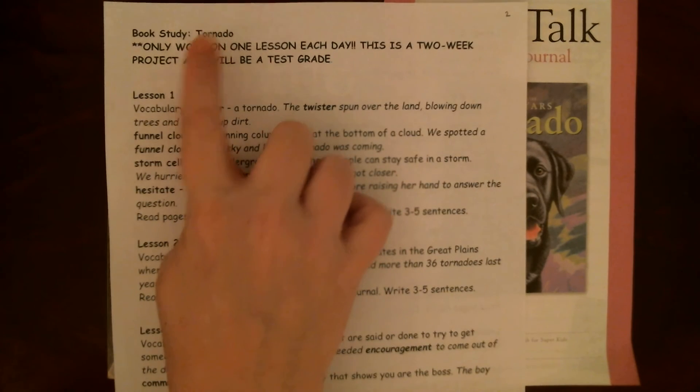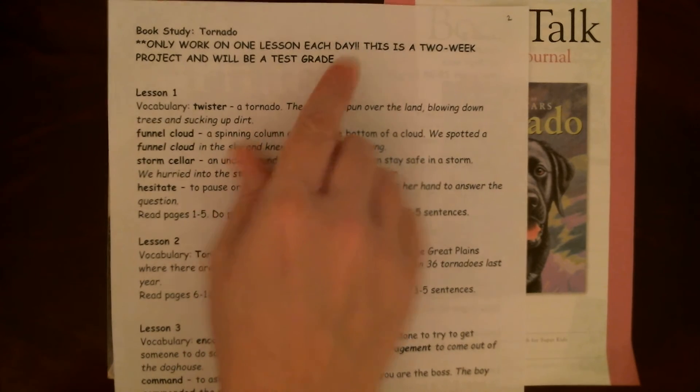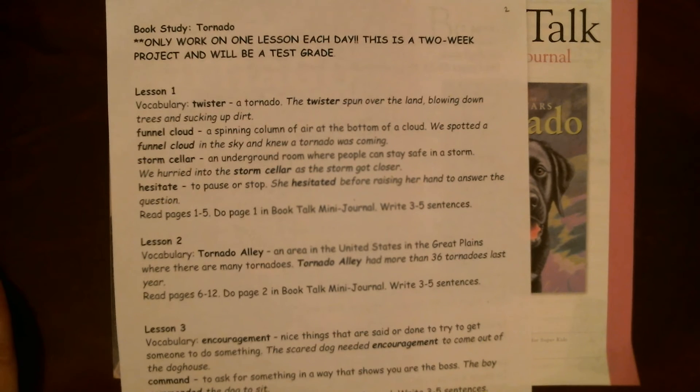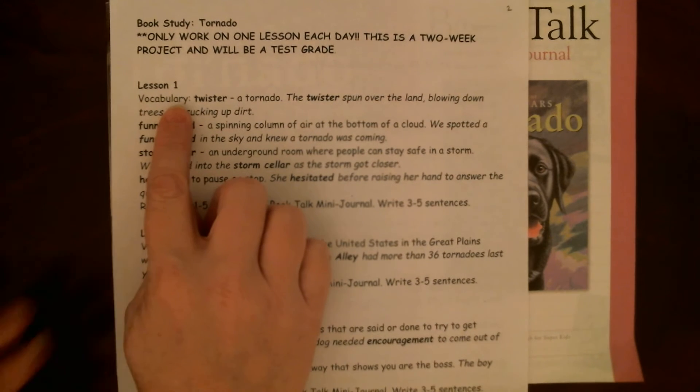Your book study is Tornado. Remember, you're only going to do one lesson each day. This is going to take us two weeks to do and it's going to be a test grade, so I really want you guys to do a great job on the writing in your mini journal. Let's preview our vocabulary.